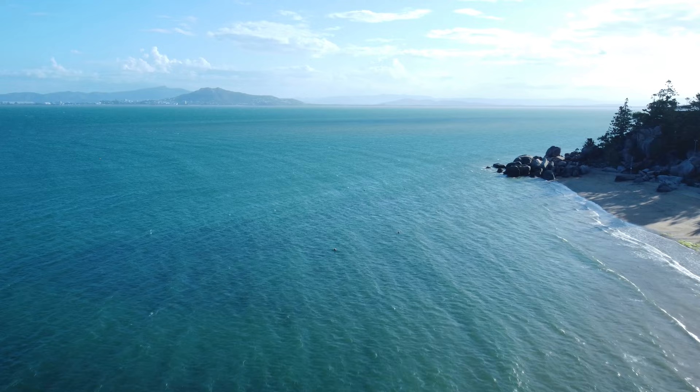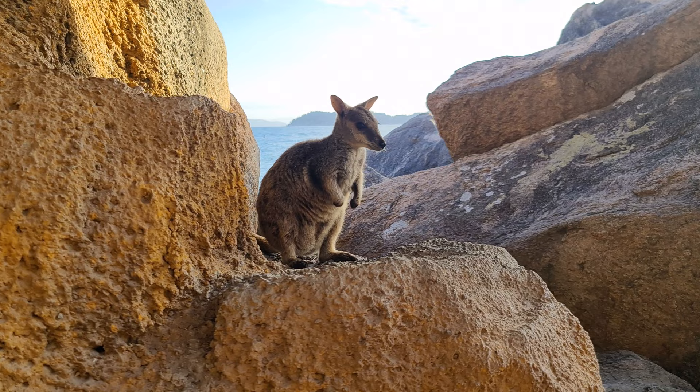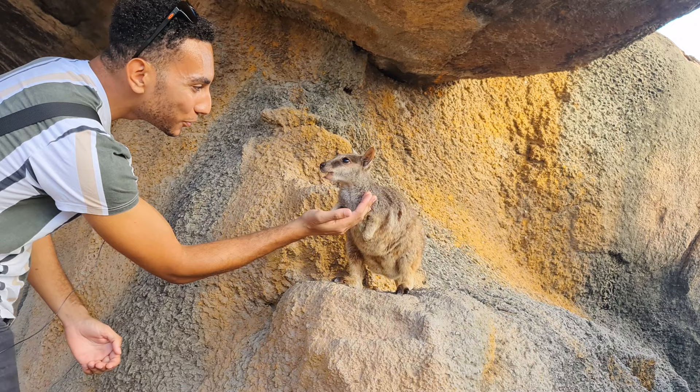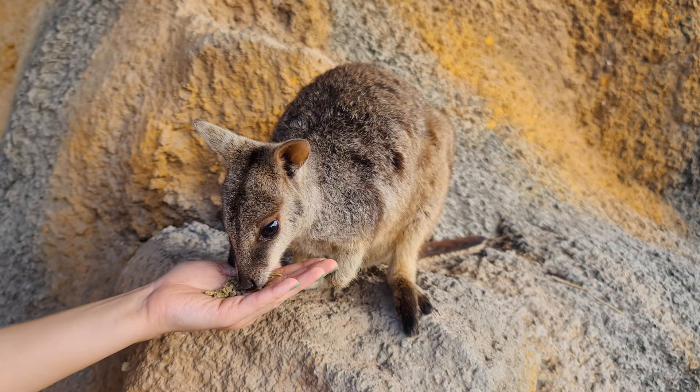Magnetic Island is teeming with wildlife, and in the corner here of Jeffrey Bay you can come and see rock wallabies. If you come around five o'clock or after - just before sunset - they're all coming in amongst the rocks and you can feed them. There are plenty of shops in the town that sell wallaby food and your hotel probably sells it as well. Such a cool experience feeding these little wallabies - make sure if you're coming for just a day, book a later ferry back so you can experience this.